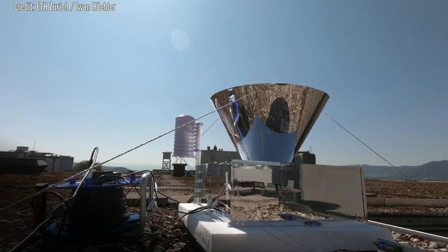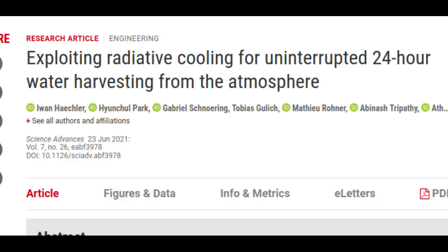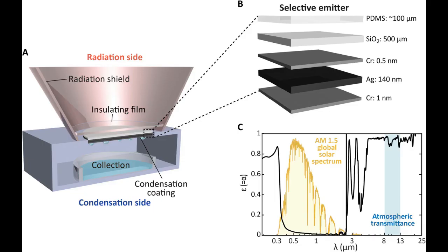The new device essentially consists of a specially coated glass pane, which both reflects solar radiation and also radiates away its own heat through the atmosphere to outer space. It thus cools itself down to as much as 15 degrees Celsius below the ambient temperature. On the underside of this pane, water vapor from the air condenses into water.